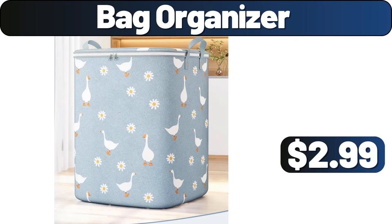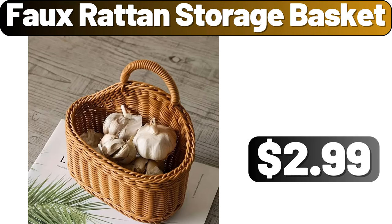Bag Organizer, $2.99. Faux Rotan Storage Basket, $2.99.